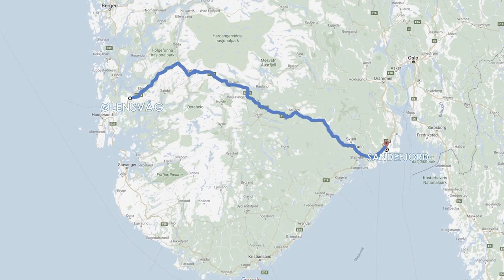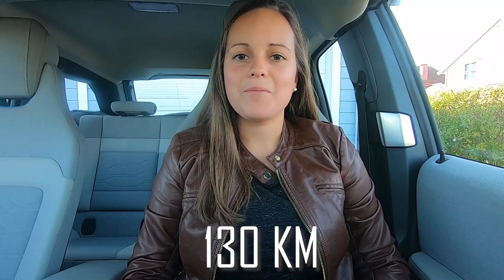We drove an electric car across Norway from Sandefjord to Ørensvorg. The distance is 362 kilometers or 225 miles. This video will show you how this went, how we charged the car, and how much it costs.